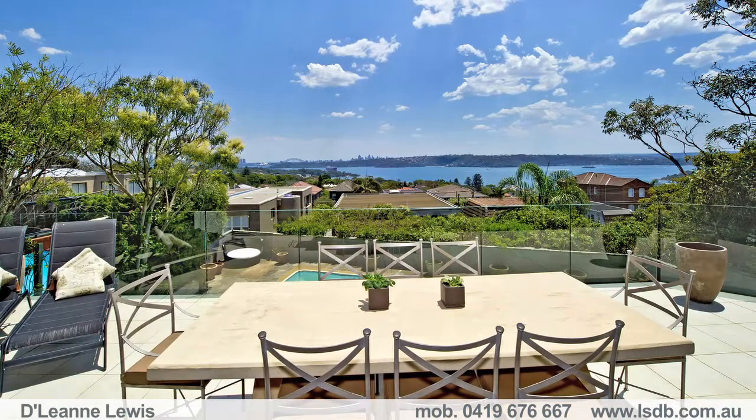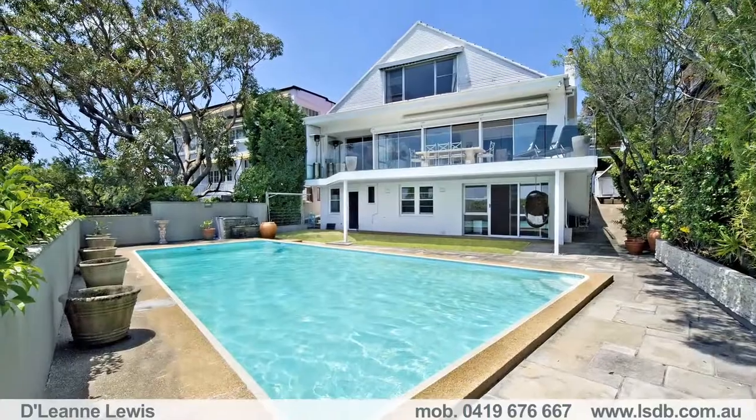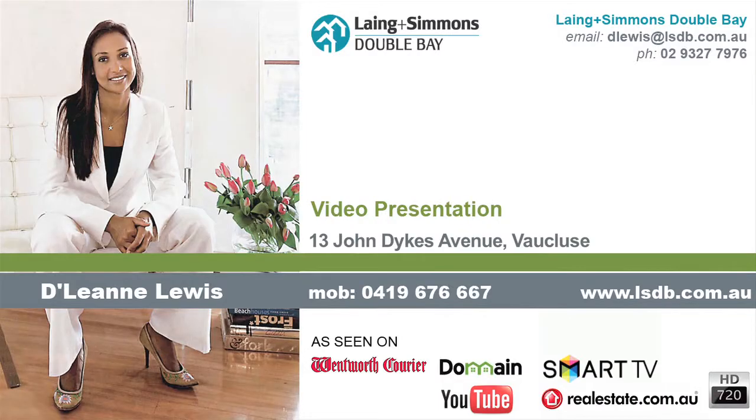Additional features include attic storage, timber floors, ducted air conditioning, electronic shutters and awning as well as a security alarm. Thank you once again for your time in viewing this property. I look forward to meeting you at one of the inspections.